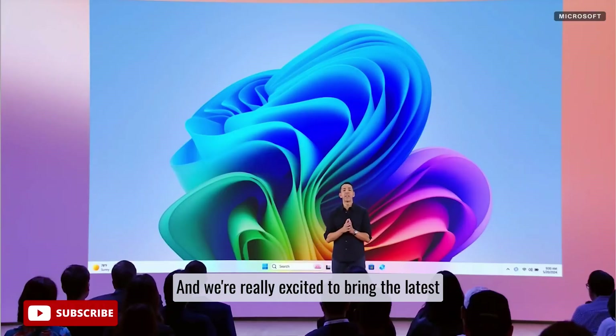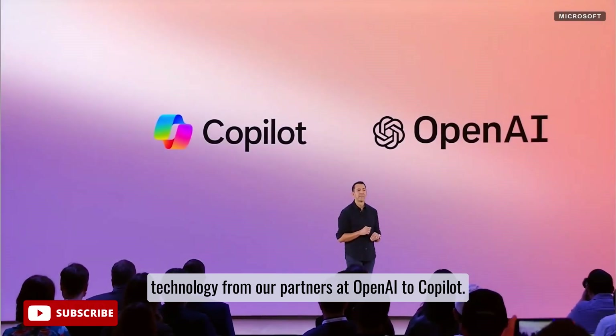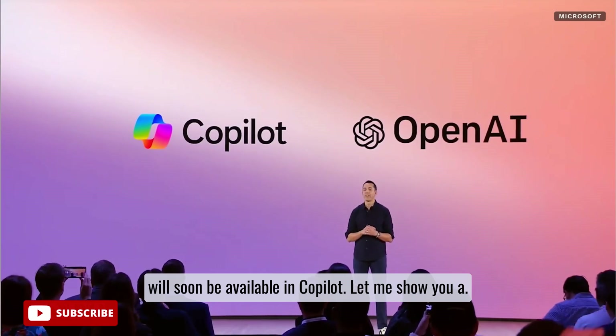And we're really excited to bring the latest technology from our partners at OpenAI to Copilot. I'm delighted to share that GPT-4o, with amazing text, voice, and vision capabilities, will soon be available in Copilot.